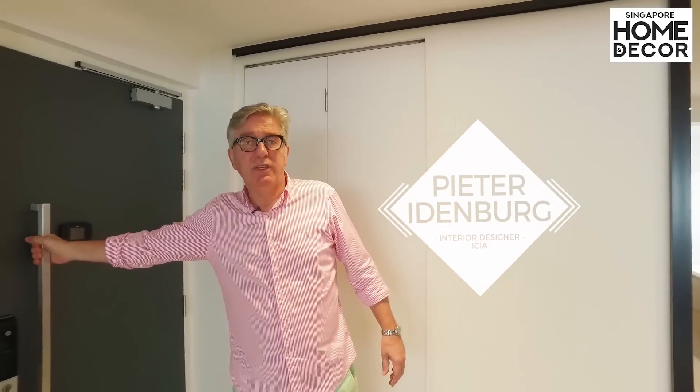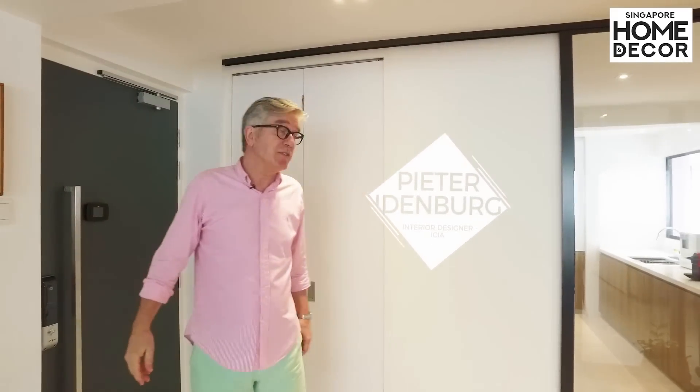Welcome to this beautiful newly renovated apartment. We handed this to our client a month ago and we're happy to show you around today.